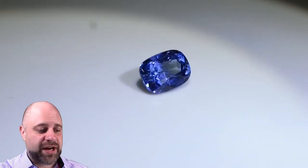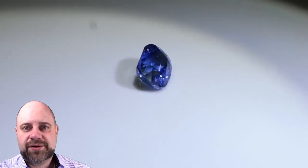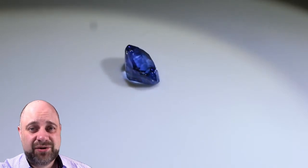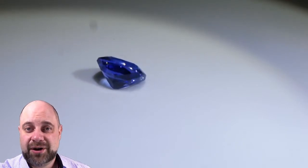It's a gorgeous gem and it's going to make a wonderful piece of jewelry. Absolutely stunning — 1.63 carats, it's a beautiful size. Great size for an engagement ring, and that was what I bought this gem in particular with having in mind.